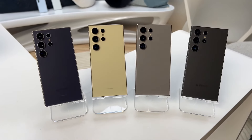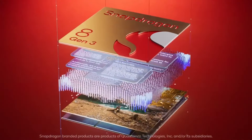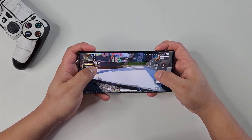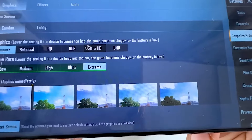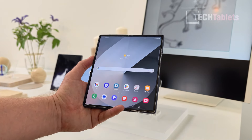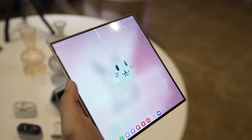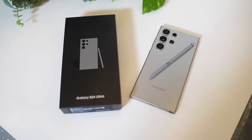Both the Galaxy S24 Ultra and Galaxy Z Fold 6 use the Snapdragon 8 Gen 3 chip worldwide. The Snapdragon 8 Gen 3 in the Galaxy S24 Ultra performs exceptionally well, especially in graphics, outperforming Apple's latest chips. The Galaxy Z Fold 6 also uses this powerful chip with options for 12GB of RAM and storage ranging from 256GB to 1TB, similar to the Galaxy S24 Ultra.